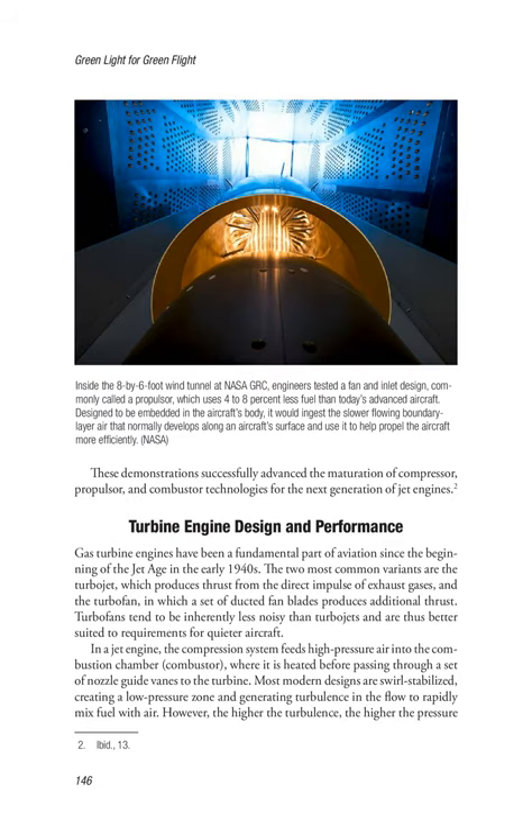These demonstrations successfully advanced the maturation of compressor, propulsor, and combustor technologies for the next generation of jet engines.